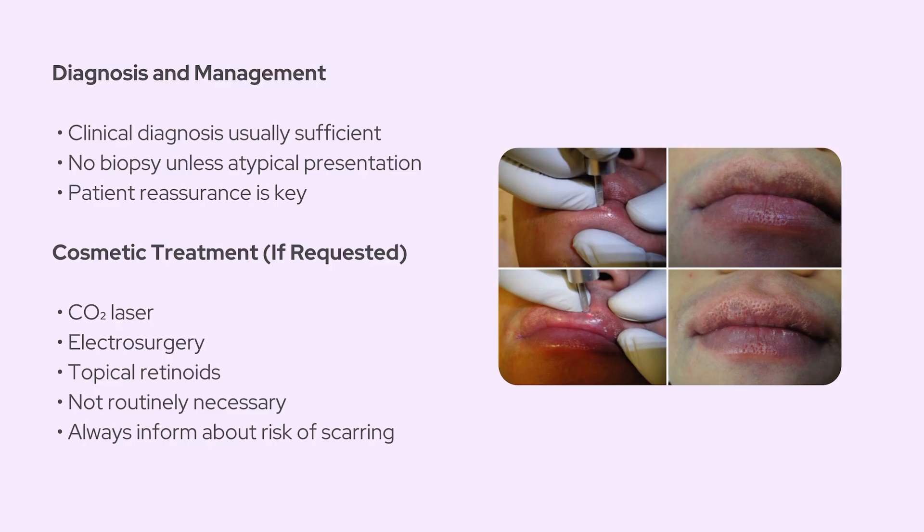If the patient's a bit anxious or worried about it, just reassure them, because these are harmless, totally benign, and definitely not contagious. Now if someone really insists on having them removed, mostly for cosmetic reasons — especially if they're on the lip and visible when smiling — you do have a few options: CO2 laser, electrosurgery, or even topical retinoids can help, but they're usually not necessary. There's always a small risk of scarring, so you definitely need to mention that during the discussion.